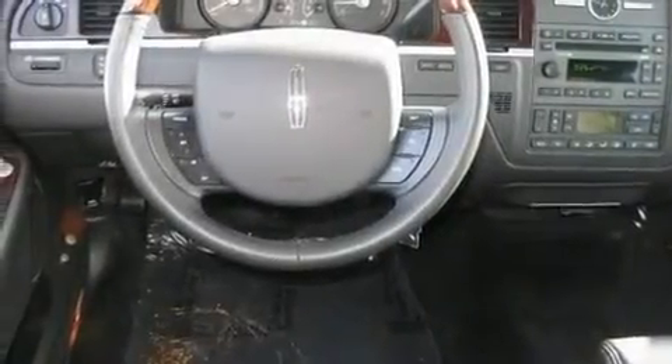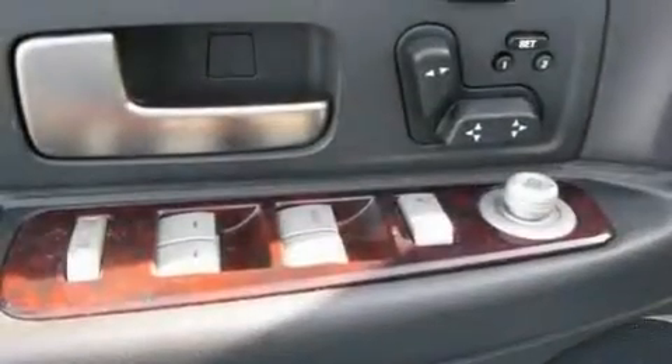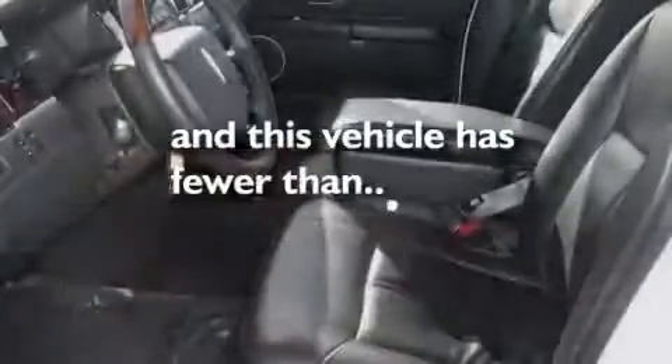Cruise control, a CD player, leather seats, aluminum wheels, an illuminated driver's side vanity mirror, a low tire pressure indicator, heated seats, and this vehicle has fewer than 36,000 miles on the odometer.